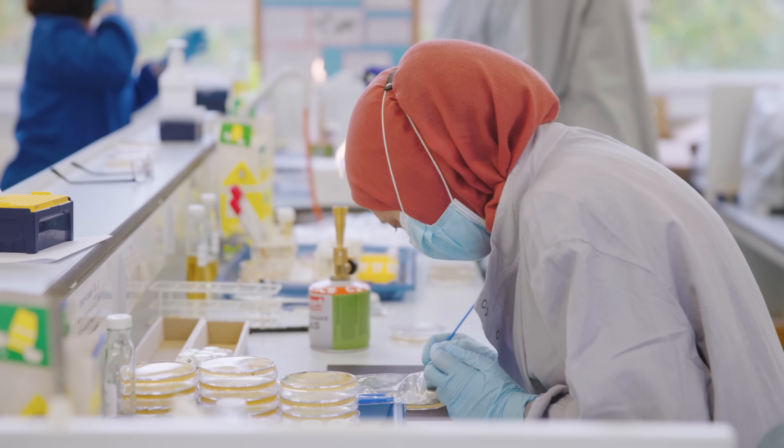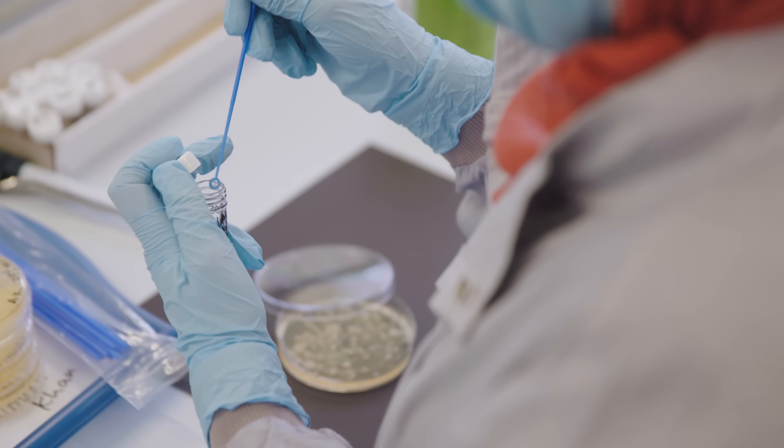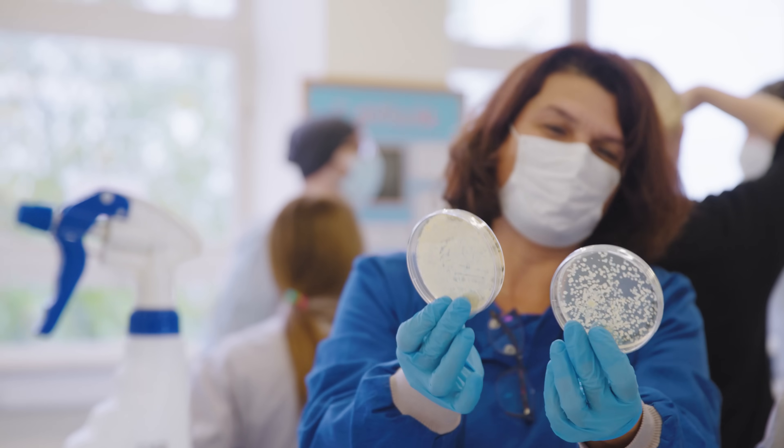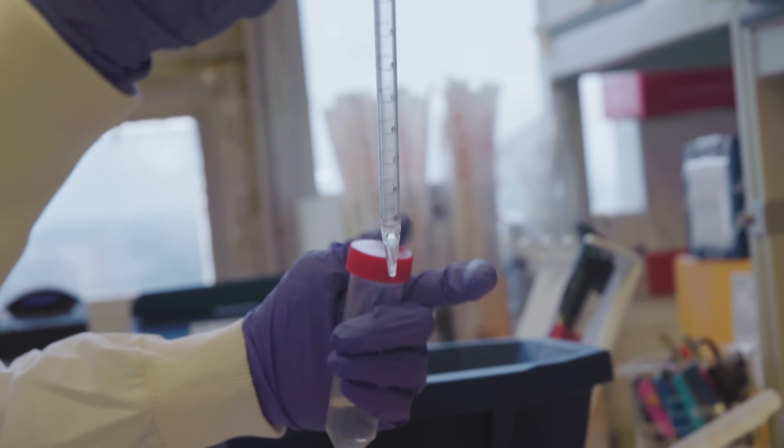Our undergraduates learn loads of different skills from the course, as well as subject-specific knowledge. They develop loads of practical skills around the laboratories. I love getting to go into the labs and doing actual lab work — you're trusted to do actual experiments, which is really cool. Being in the lab for so long, you end up learning the skills you'll need for your third year project, and if you're on the MSci course, your fourth year project as well, and it just enables you to get straight into the lab and get straight to work.